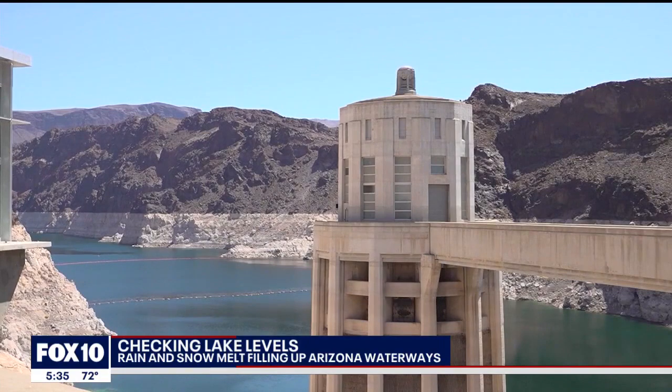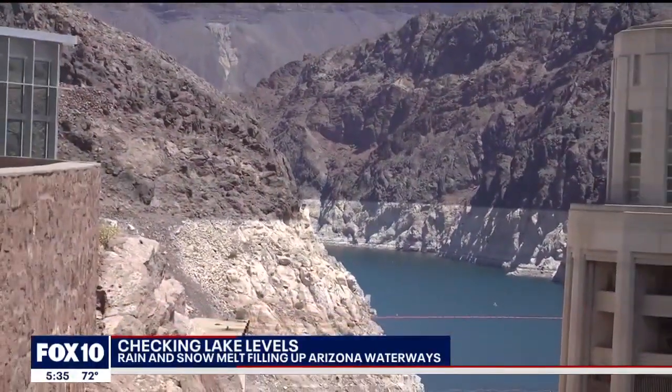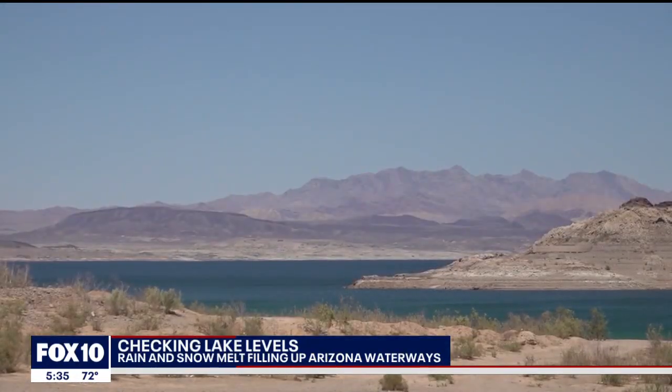SRP is the biggest single provider of water to the Phoenix metropolitan area, but a lot of the metropolitan area gets water from the Colorado River, and one wet winter is not going to solve the challenges on Lake Mead. The Colorado River states that feed Lake Mead are not having the bounty of rain and snow Arizona is experiencing this year. Linda Williams, Fox 10 News.